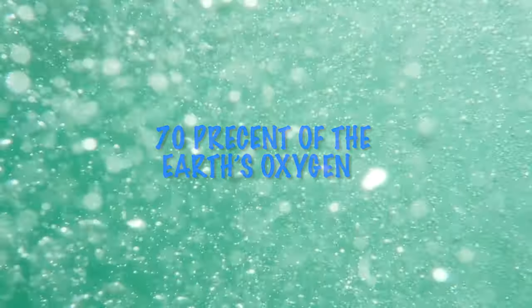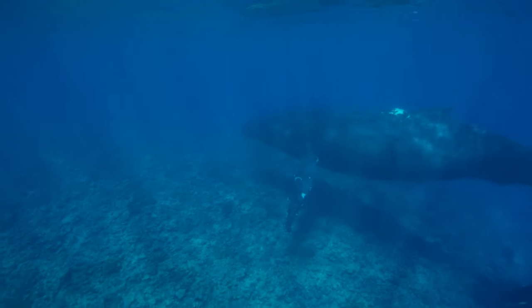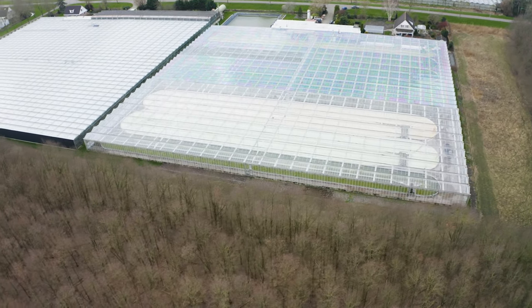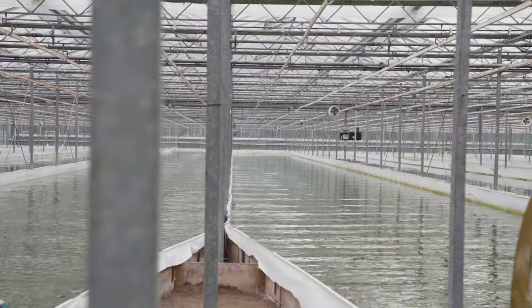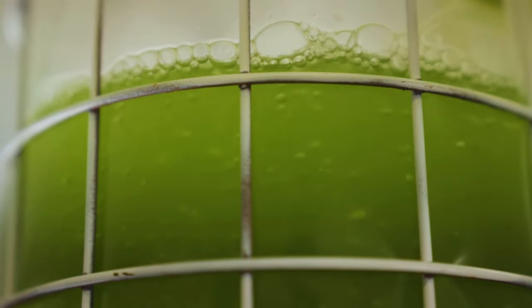Without nanochloropsis, life on earth would end through starvation or asphyxiation. If nanochloropsis is responsible for life indirectly, think of all the probable benefits to your health. Aquaculture: nanochloropsis is grown using natural daylight — no artificial light — and natural sea water from the depths, with no added salt.